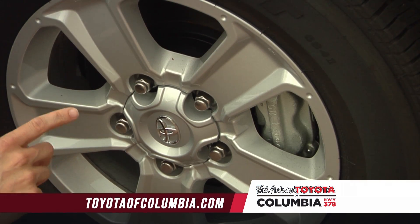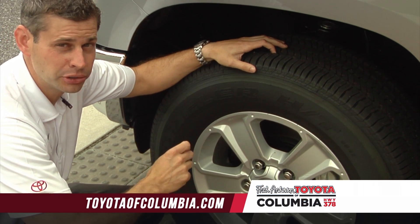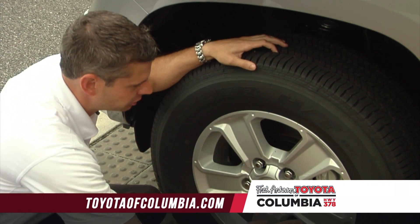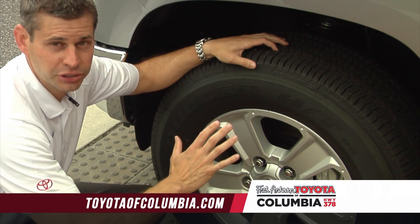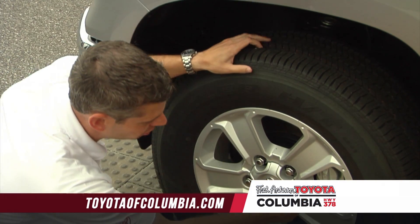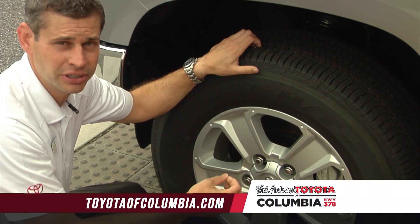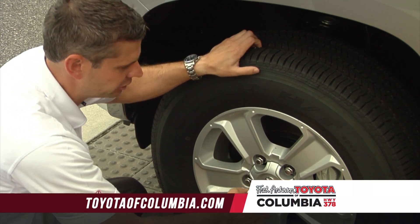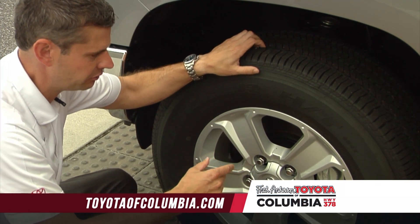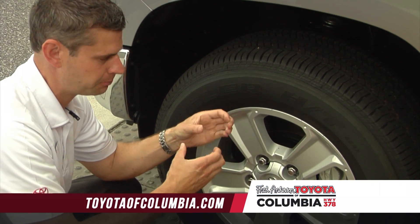Toyota uses the largest brake in this segment. We have a 13.9-inch front rotor. The reason why we want a larger rotor is because it dissipates heat better, and we have a larger service area to dissipate that heat because we have more friction and more contact pad for the brake pads. We also use a four-piston caliper braking system. All of our competitors use a two-piston system. The only disadvantage is cost — it's dramatically more expensive, but it's much more effective at applying pressure to the rotor. So when you press the brake, you have four pistons instead of two.